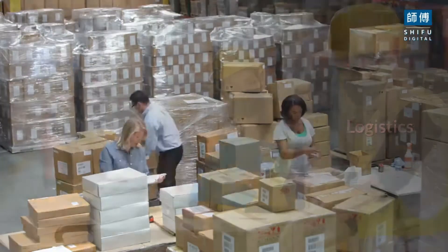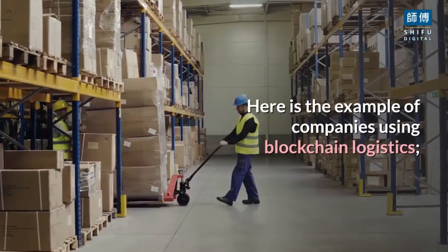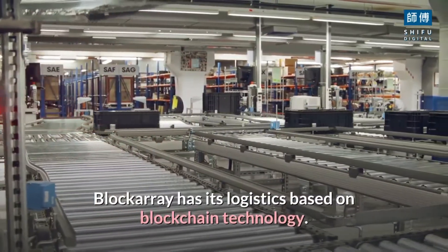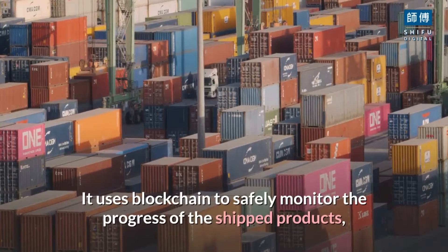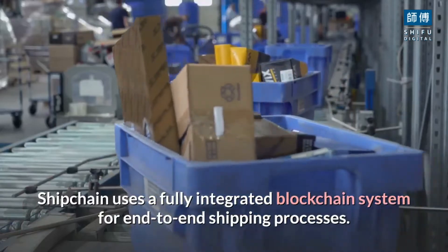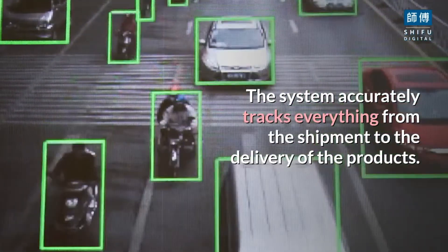Logistics: blockchain technology makes the logistics process easier and more automated, which can save a company millions of dollars a year. BlockArray has its logistics based on blockchain technology. It uses blockchain to safely monitor the progress of shipped products, store information on drivers, and manage payments. ShipChain uses a fully integrated blockchain system for end-to-end shipping processes. The system accurately tracks everything from the shipment to the delivery of the products.